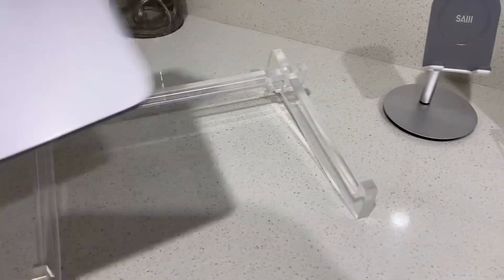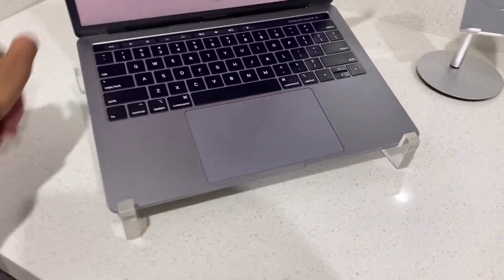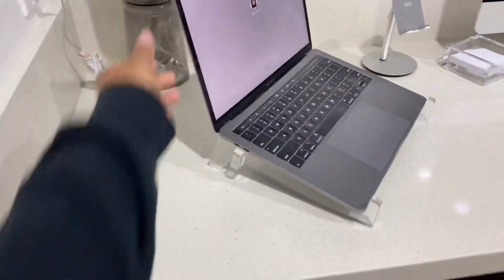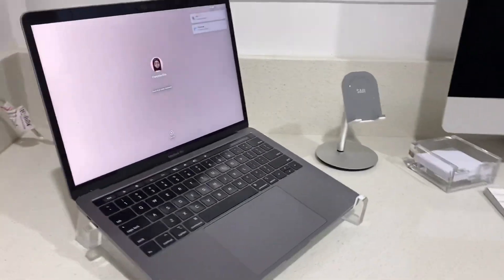Next is my acrylic laptop stand. I have a desktop computer and a laptop and needed somewhere to set the laptop that looks cute. It's also ergonomically better since it's not on a flat surface — it gives you some elevation. It's three pieces that clip together and looks really cute on the desk. Also linked below.